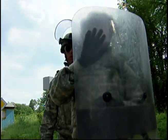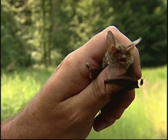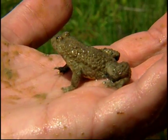Soldiers here train and move on, unaware that while they prepare for war, they also help nature survive. James Williams, Hohenfels, Germany.